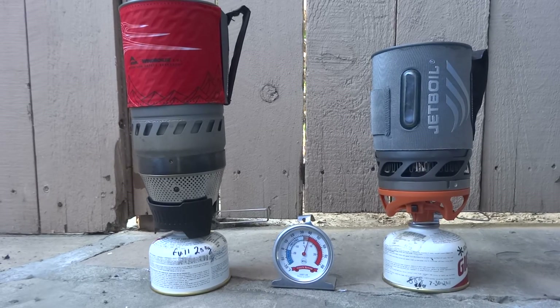Hi, Ike and Jim here. Welcome to another episode of Adventures in Stoving. I've got a little weird test set up here. I've got two stoves — on the right is a Jetboil Sol, on the left is an MSR Wind Boiler.